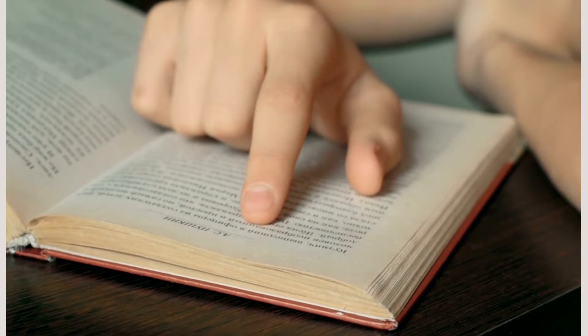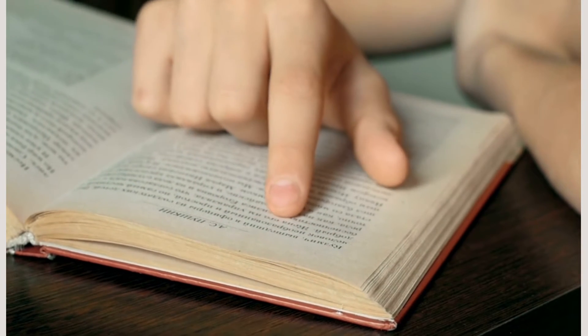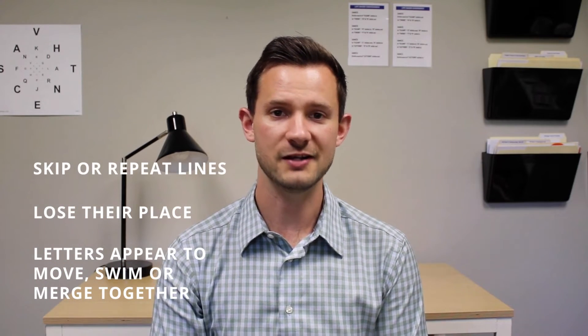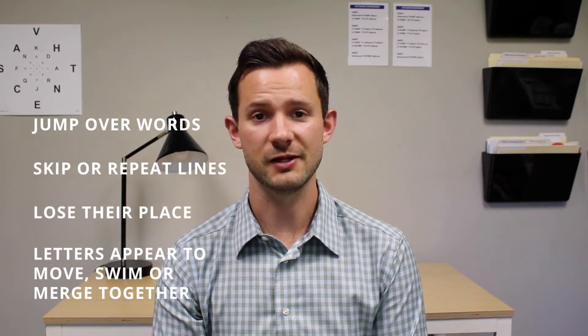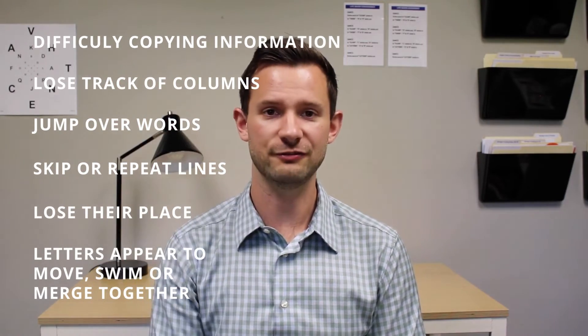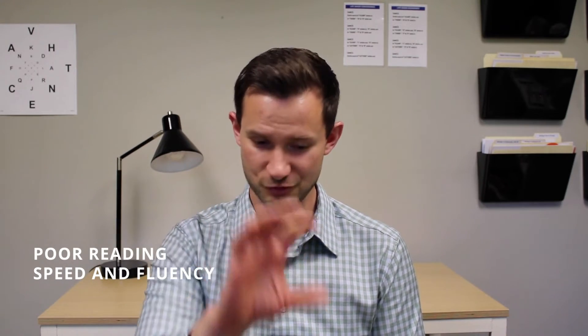Children who struggle with these skills can fall behind in school because reading is such a huge visual challenge. Someone with oculomotor dysfunction may notice that letters appear to move, swim, or merge together. They may lose their place a lot when reading, skip lines or repeat lines, jump over small words — overall having inaccurate reading eye movements. They may lose track of columns in math, or have difficulty copying information, losing their place switching from the board to their paper. Reading speed and fluency also suffer when eyes move inefficiently.